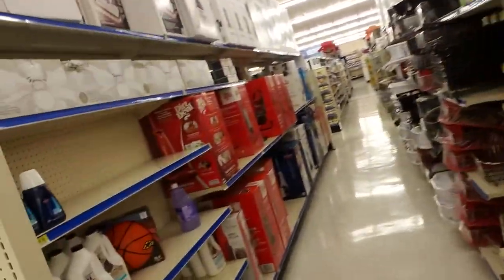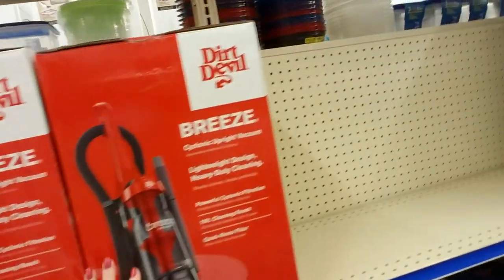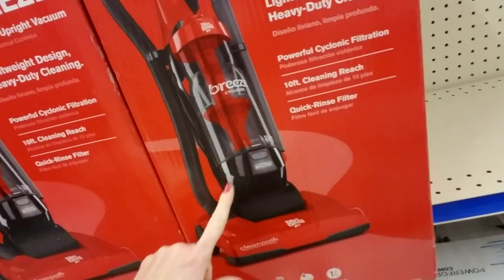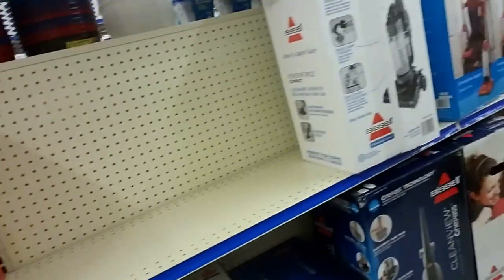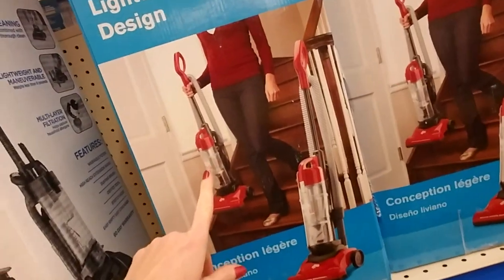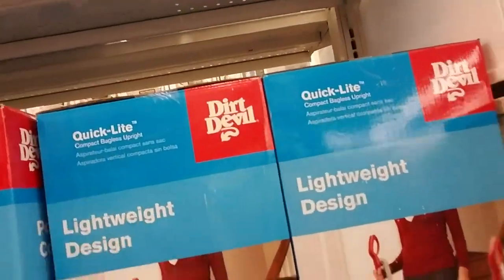Boy, the music in here is loud. Oh look, they have vacuum cleaners. These are Dirt Devil — this is the Dirt Devil Breeze Cyclonic Upright Vacuum. It's kind of like the one I have. And they have a Bissell Power Force Compact Vacuum Cleaner — the Lightweight Design Quick Light Compact Bagless Upright. I think this is like the one I have.